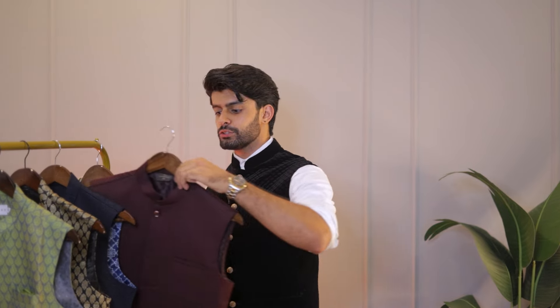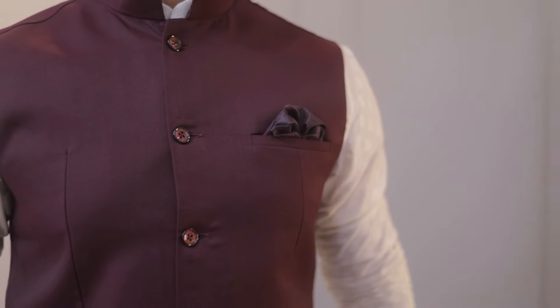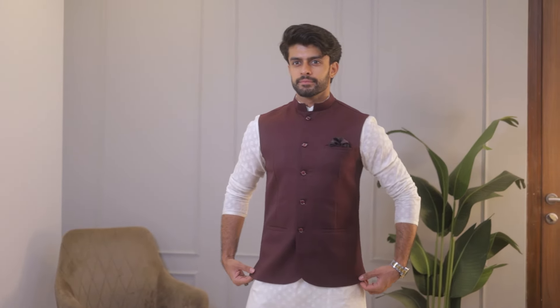The next one on my list I personally feel is a must-have — it is this wine-colored Nehru jacket. This is one of my most personally used Nehru jackets; I have been styling it for two years now. I like wine because it comes from a royal family of colors and looks very classy. When you see wedding wear or ethnic wear, it also becomes easier to accessorize. The buttons are also very basic, which means whether you want to wear it to the office or to a traditional party or Diwali gathering, this is one Nehru jacket that will never look over the top. You can mold it very easily according to the occasion.